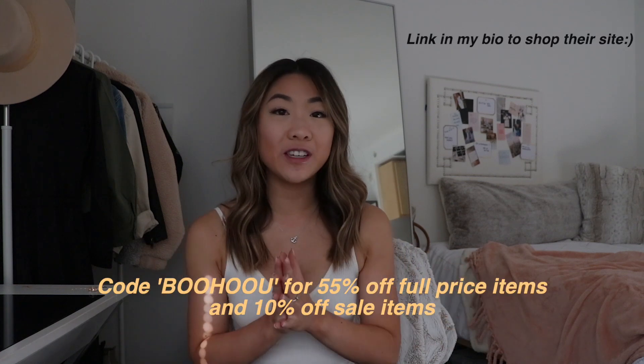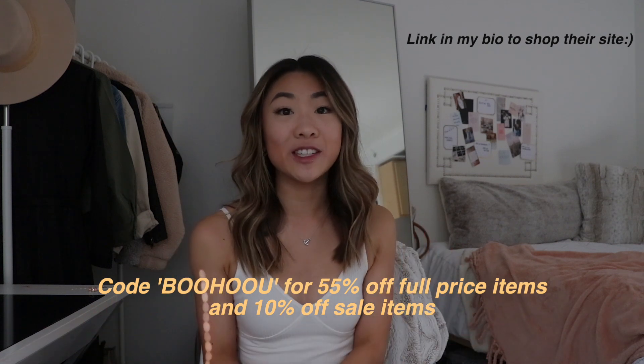That's everything I have for this Boohoo haul — I hope you enjoyed it and found some pieces you want to order. Don't forget to click the link in the description below and use the code 'boohoo you' for 55% off your purchase, which is great for getting pieces in time for spring break. If you enjoyed this video, please give it a thumbs up and let me know in the comments if you want to see another Boohoo haul next month. I'd love if you subscribed — I'm posting so much more spring and summer content, including an Urban Outfitters haul that's already up. Hope to see you in my next video!